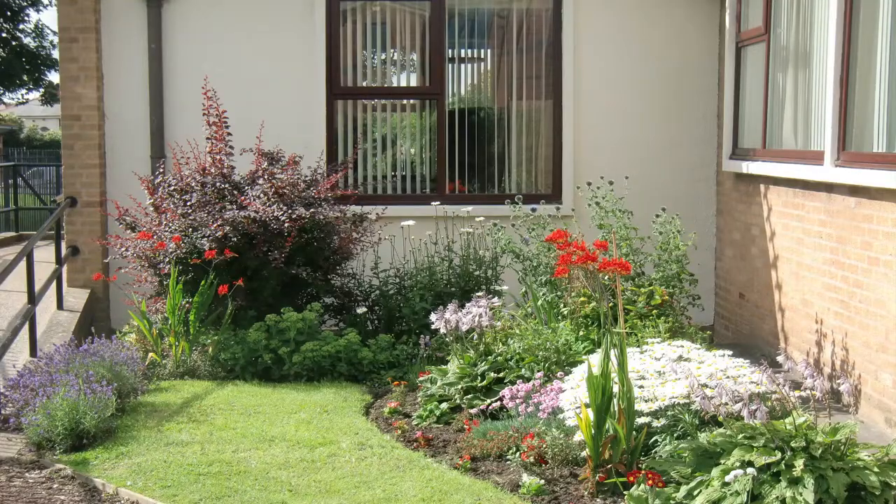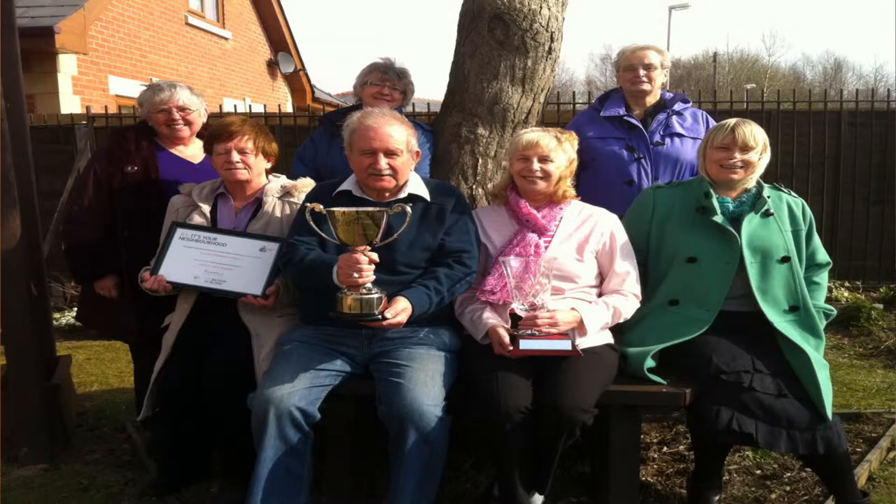I'm Steve Dolby and I'm chairman of the Friends of Ribbleton Library. We've created and maintained a garden around the library in Ribbleton, which was sort of waste ground before we came along. I can't claim any credit for that because I wasn't one of the originals, but we do have one or two originals still with us, and it all got started in 2009.